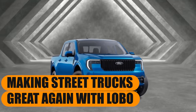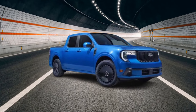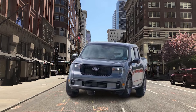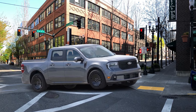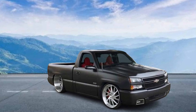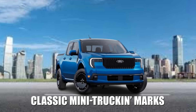Making street trucks great again with Lobo. The 2025 model year brings a completely new trim for the Maverick under the name of Lobo — a street truck variant of the Ford Maverick. Street trucks are traditionally small or compact pickups, lowered and customized for performance, style, or both, and the Maverick Lobo hits all the classic mini trucking marks.